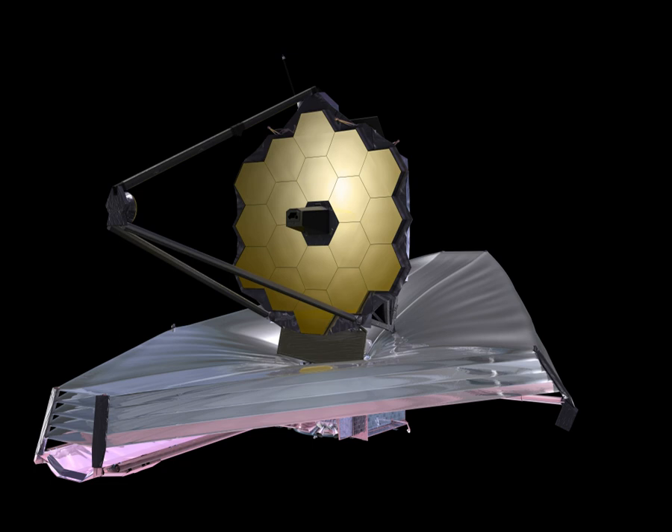JWST needs to use propellant to maintain its halo orbit around L2, which provides an upper limit to its designed lifetime, and it is being designed to carry enough propellant for ten years. The planned five-year science mission begins after a six-month commissioning phase. An L2 orbit is only meta-stable, so it requires orbital station keeping or an object will drift away from this orbital configuration.